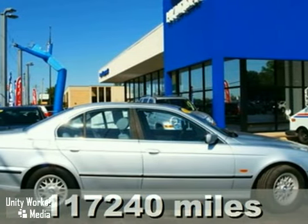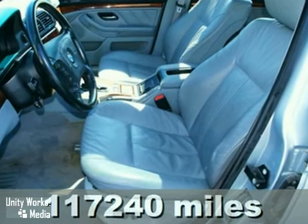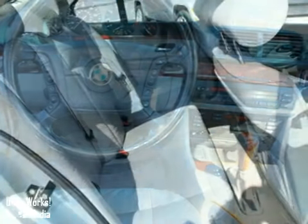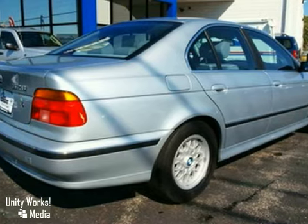Here's a 1998 BMW 528i. This vehicle has aluminum wheels, keyless entry, and a premium sound system. It also features climate control and power windows, locks, and mirrors. And with an anti-theft system, it won't be here long.